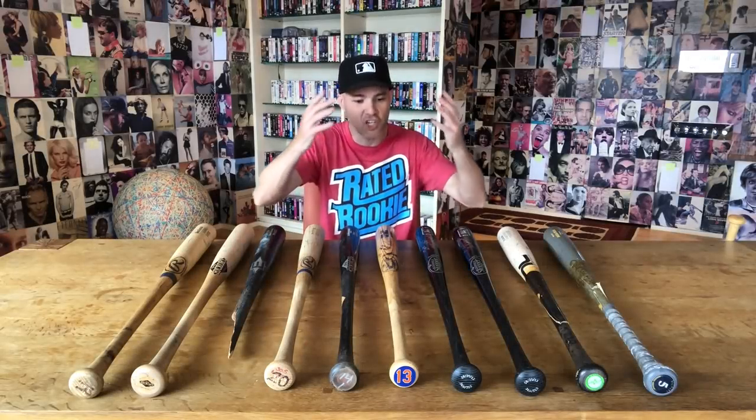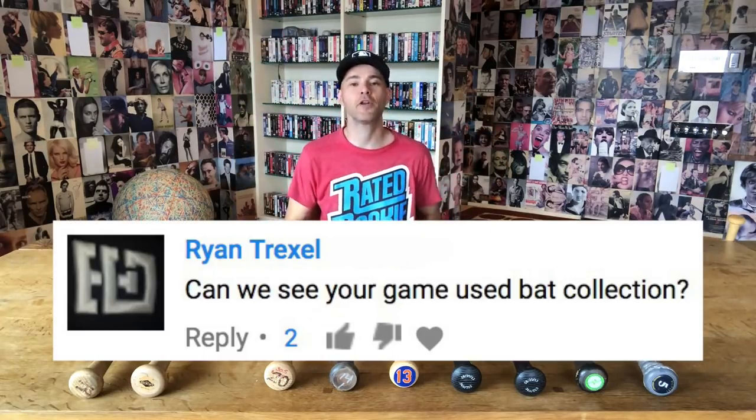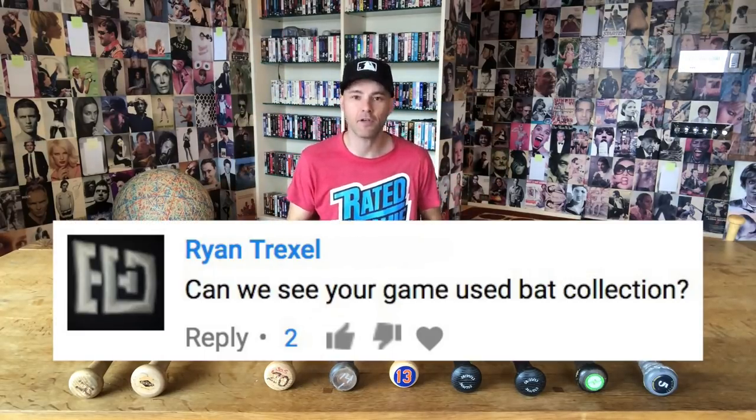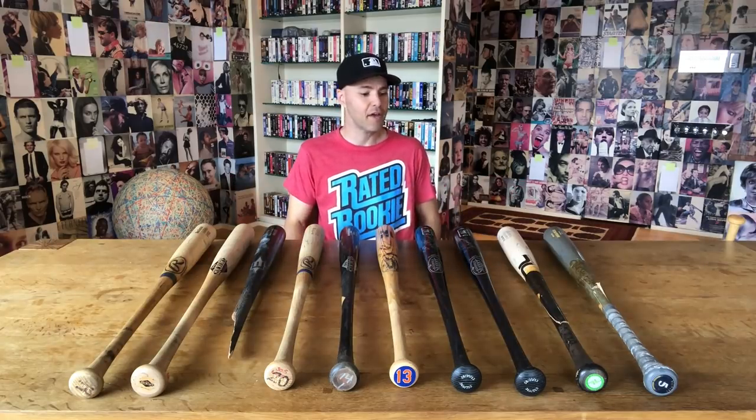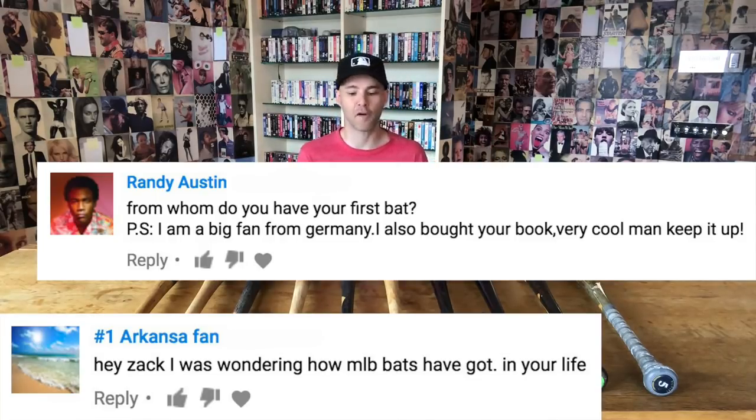What's up everyone? This is Zach Hample, and check this out. I got a comment recently on YouTube — you can see it right here — from someone who said, 'Can we see your game-used bat collection?' So let's do it. I can't wait to show you this stuff. And I've gotten other comments from people asking about how many bats I've gotten and who I've gotten the first one from.